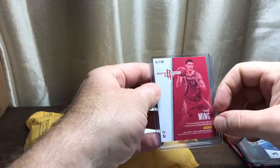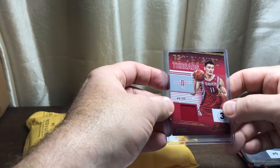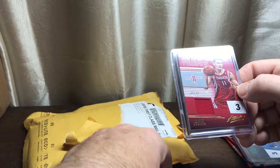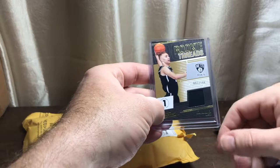Next we have a Yao Ming with the Houston Rockets jersey card, 40 out of 49, level three. So I'm going to have to look and see what these levels are to figure out which one's considered more rare. And here's a level one.